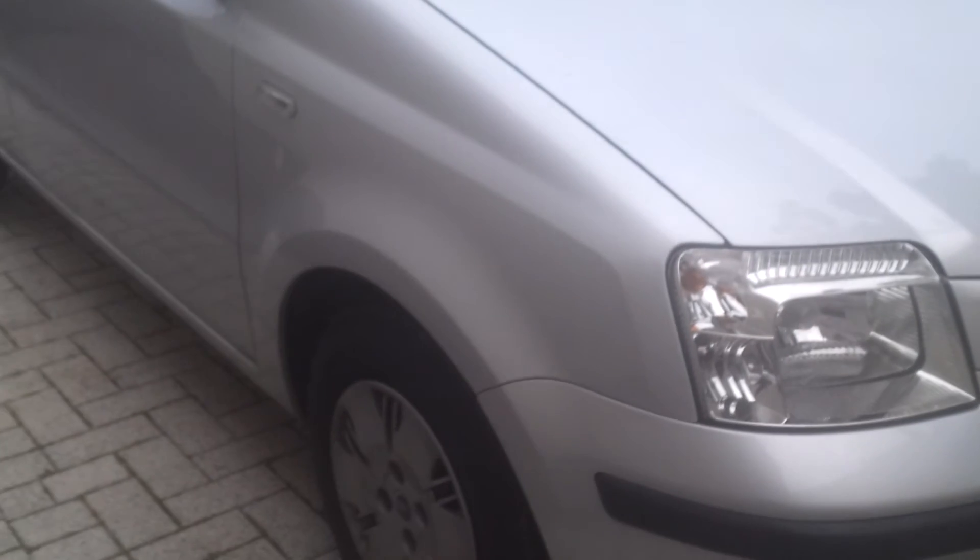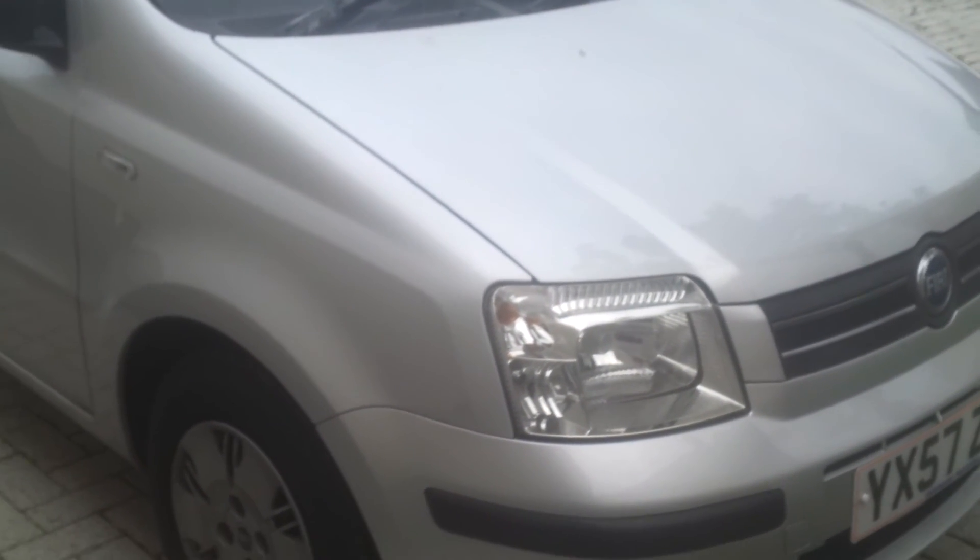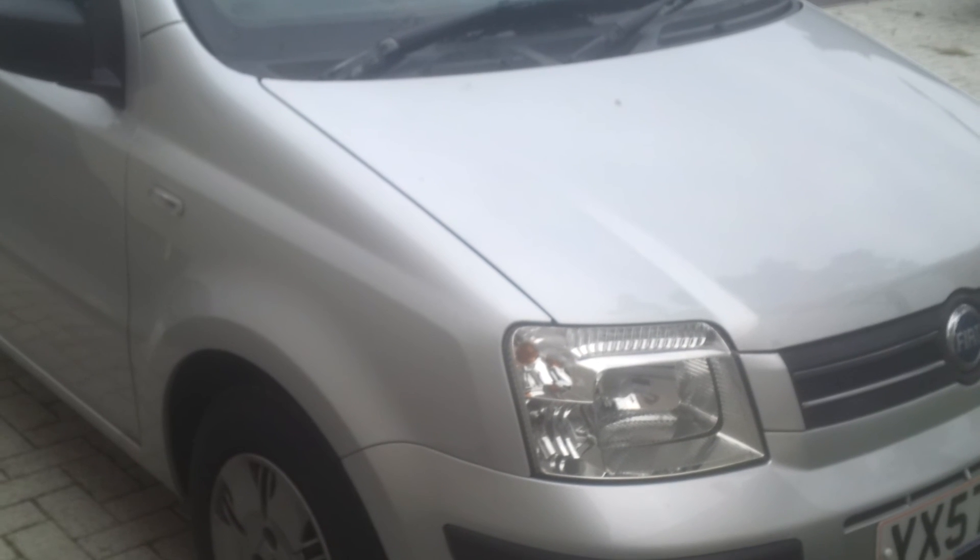I'll show you the rest of the car in my full tour, which will hopefully be coming next week. I hope you enjoyed my quick tour of my 2007 Fiat Panda Dynamic. Subscribe, like, and leave a comment.